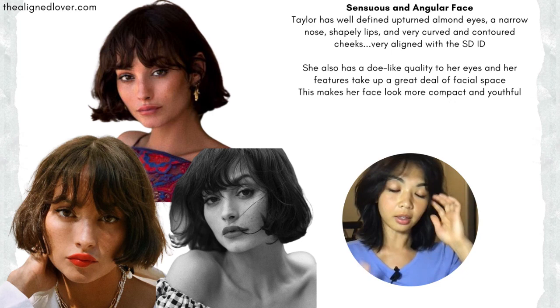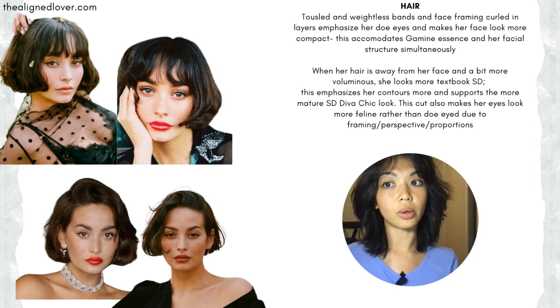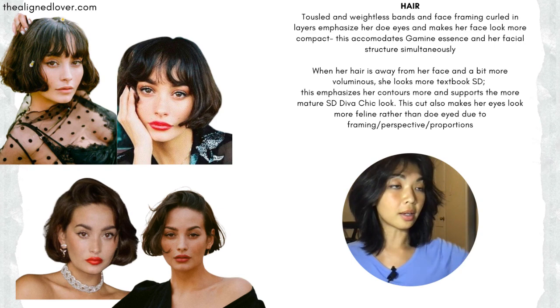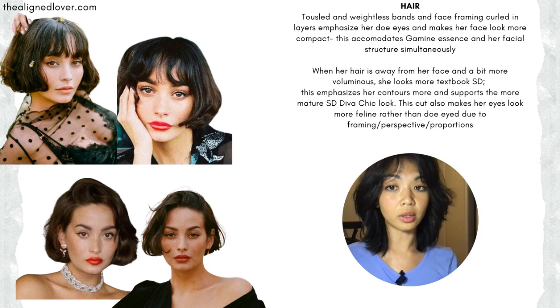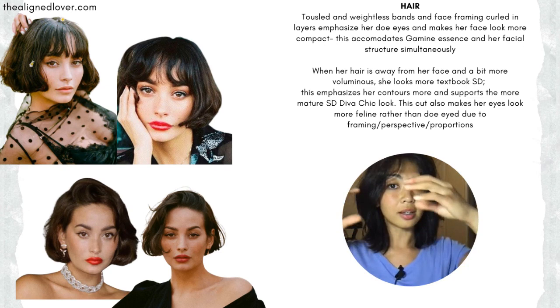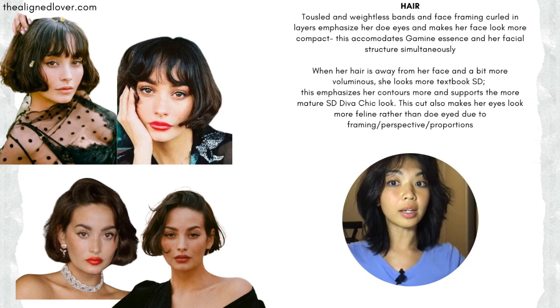I see a lot of gamine essence in her. Hairstyle plays such a huge role, especially if you have two strong kinds of IDs or personas. Framing your face in certain ways can really strengthen the presence of one over the other. Here, with her iconic French bob — this is probably what you think of when you think of Taylor Lachey — you see that she has these wispy, soft layers, and the curvature of her bob ends are really framing her face, setting the stage for her eyes, her dainty nose, and her very shapely, cute lips. It's creating this almost cartoonish, gamine kind of look.